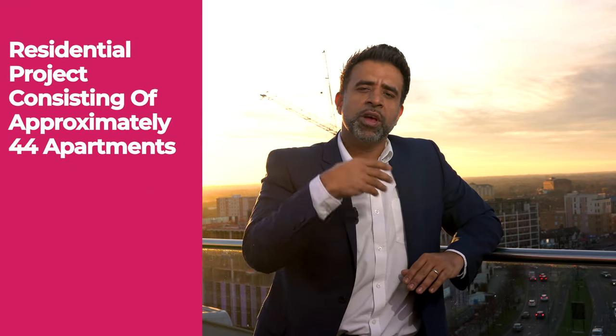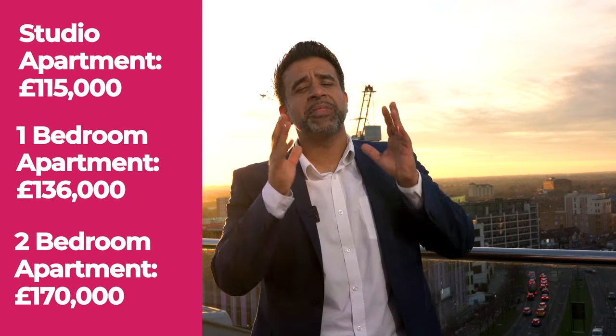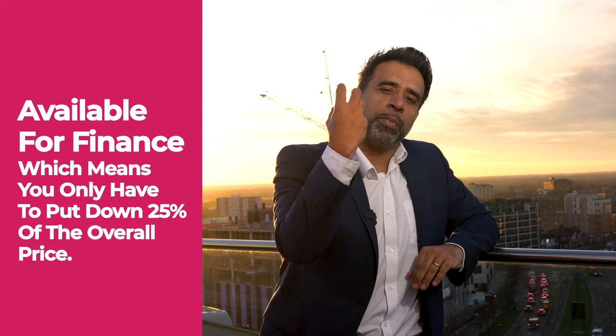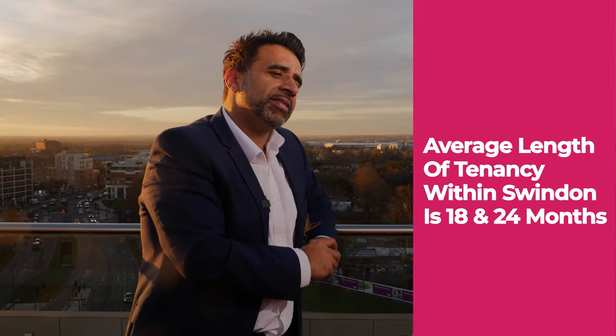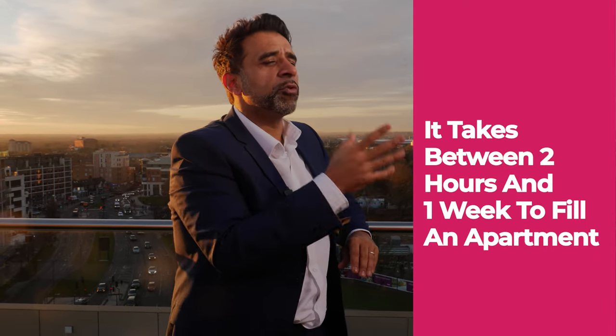In terms of the actual project itself, it's a residential project consisting of approximately 44 apartments — a mixture of studios, one and two bedroom apartments. Studios start from as little as £115,000, one bedroom apartments from just £136,000, and two bedroom apartments from £170,000. The best thing is they can be financed, meaning you only need to put down 25% to acquire a property in a great location that stands to benefit from long-term capital appreciation. The average length of tenancy in Swindon is between 18 and 24 months, and local agents report it takes between two hours and one week to fill an apartment for rental.